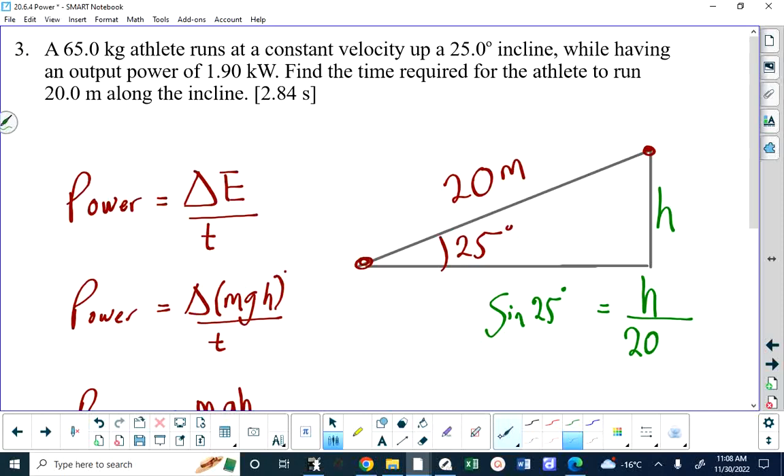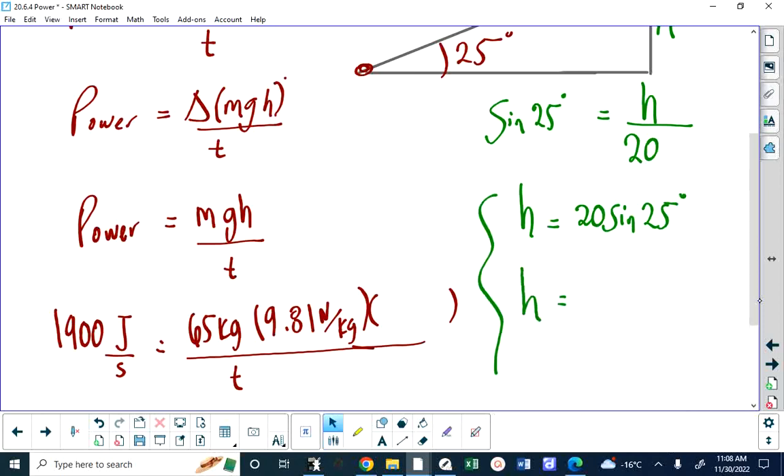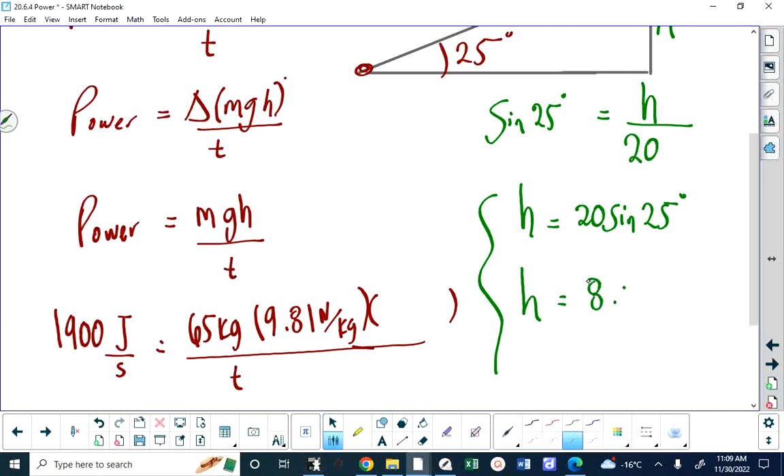So the height equals 20 times sine of 25 degrees — that's pretty basic math. I get 8.45 meters. So we have a height of 8.45 meters, and that goes into our power formula.